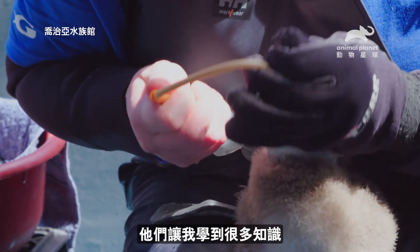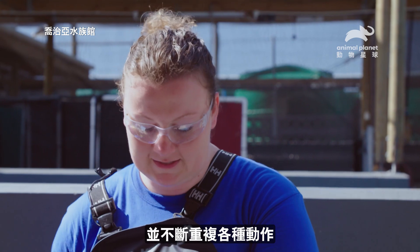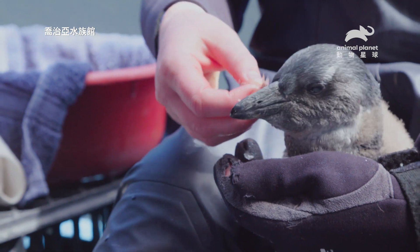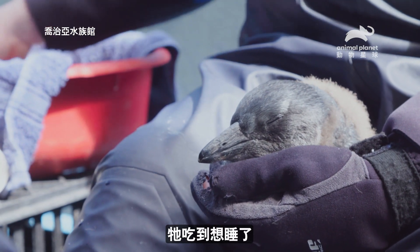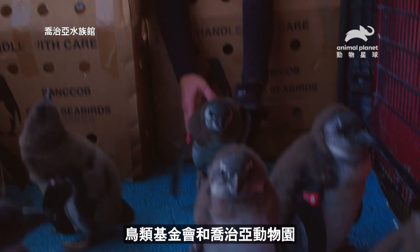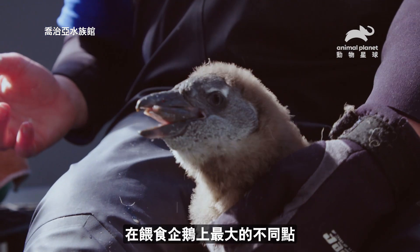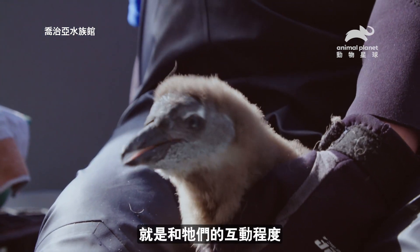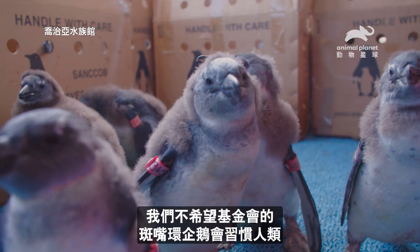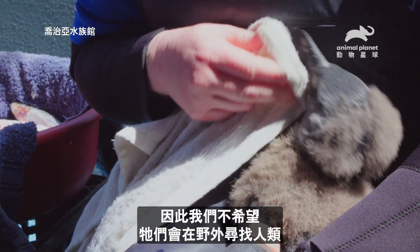I'm learning so much from everybody — the handling, even just the practice of doing it over and over again. Food coma. The biggest difference between feeding here at Sandcob and feeding the African penguins at Georgia Aquarium is the amount of interaction we have with them. We don't want African penguins here at Sandcob to become used to people because we don't want them to seek people out in the natural environment.